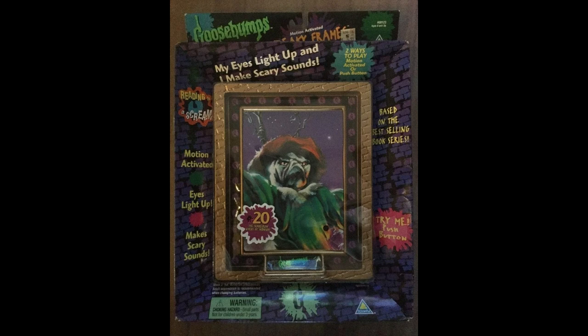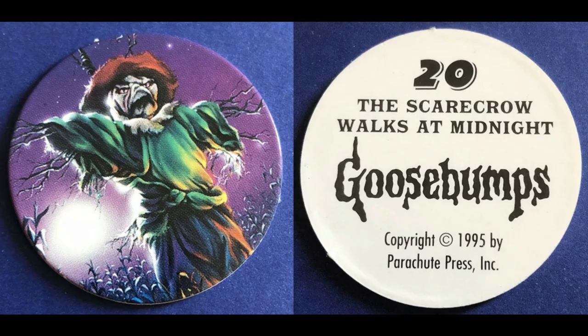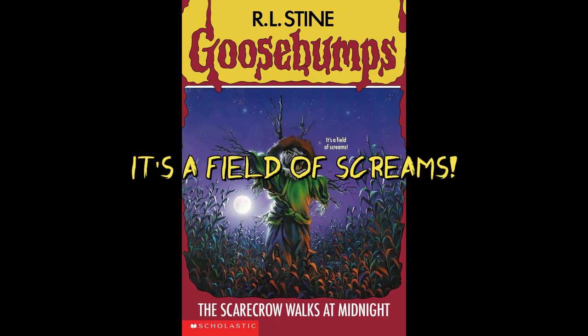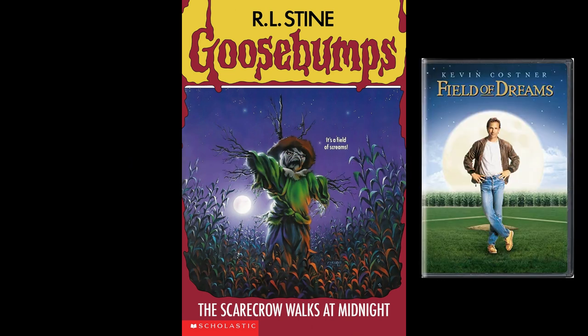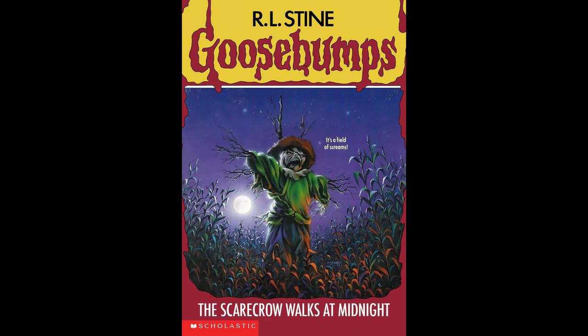I was surprised to find it even got a freaky frame where the eyes light up and it makes scary sounds when activated by motion. Of course, no merchandise would be complete without a Pog too for good measure. Our front tagline says 'It's a Field of Screams,' which is a play on the 1989 movie Field of Dreams that I have never seen, even though a ton of the VHS's I used to own advertised it constantly, so I kind of feel like I have. Our back tagline says 'They're alive,' which is simple and to the point, though kind of generic.